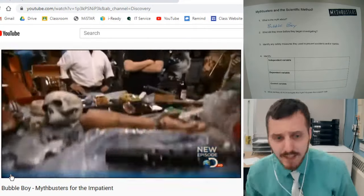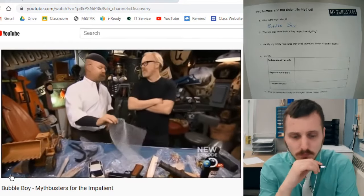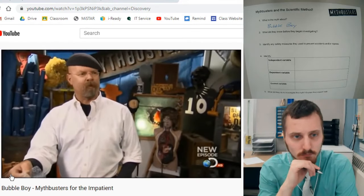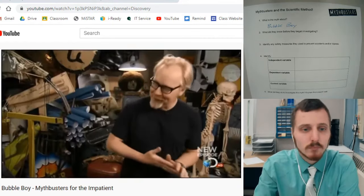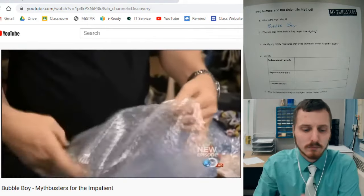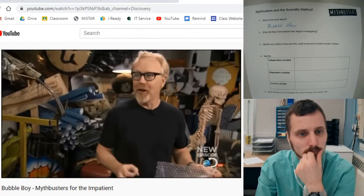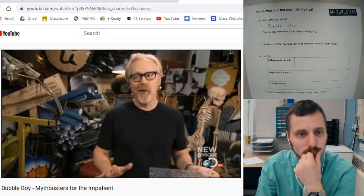First question: what did they know before they began investigating? So let's look for that. The fact that we've got this bubble stuff all over the place — can I assume that somebody's done something really stupid with it? You are absolutely correct. What we've got is a viral video where a guy wraps himself up in a bunch of this bubble packaging, hurls himself off a three-story building, and at the end of his fall appears to be totally unharmed.